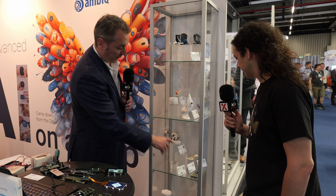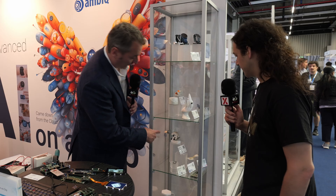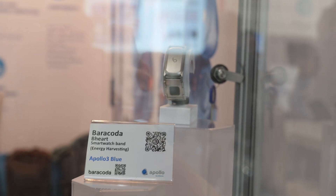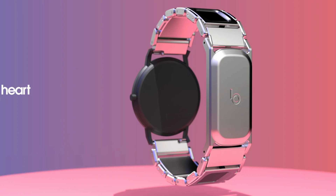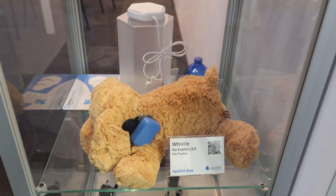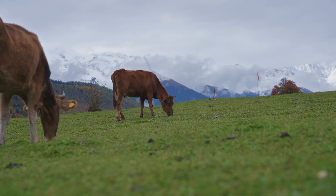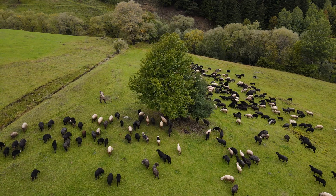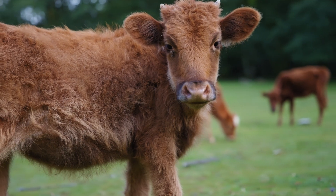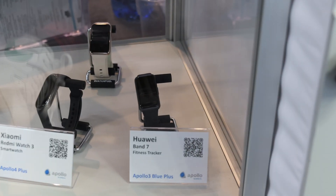These are some of the other products that our customers are using. This one is actually a display device — I believe it's using energy harvesting, so it basically runs indefinitely. And then we have some trackers and other things. We have customers using our technology for even cattle tracking or sheep tracking — these animals are all over grazing and farmers need to be able to track their health and make sure they're doing well. We also have pet trackers and some more wearable products.